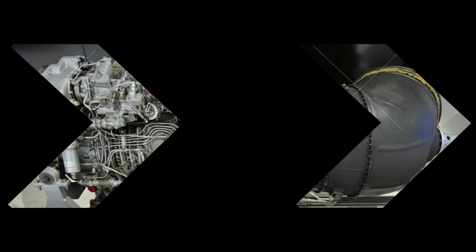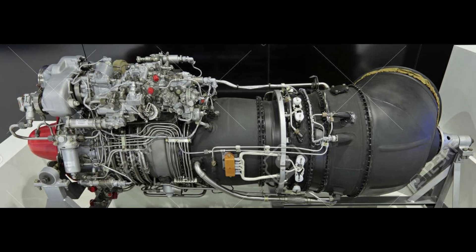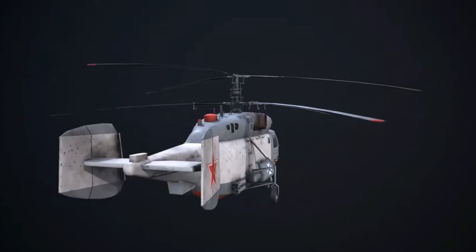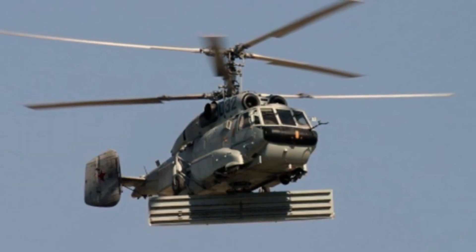The Ka-27 has a unique design with two coaxial rotors, providing optimal stability and performance on the water surface. This helicopter is equipped with advanced sonar equipment and an imaging system that allows detection of submarines under the water surface.